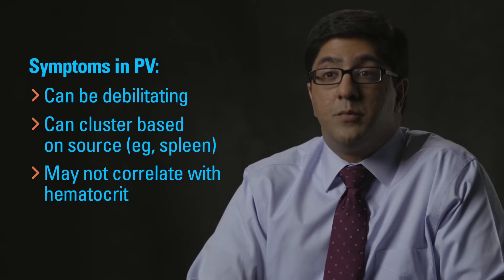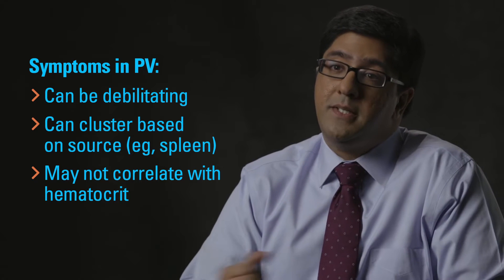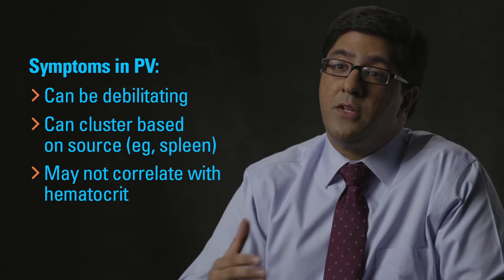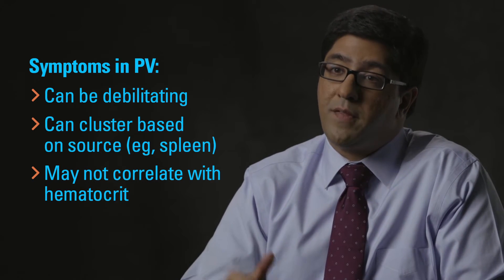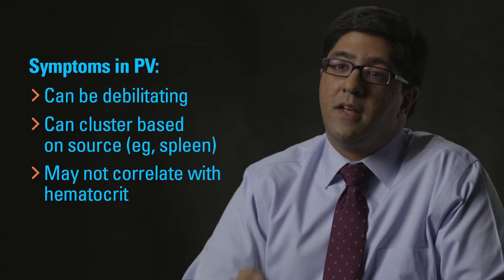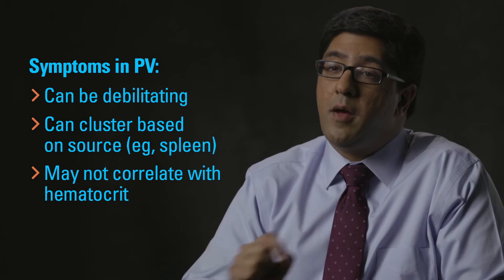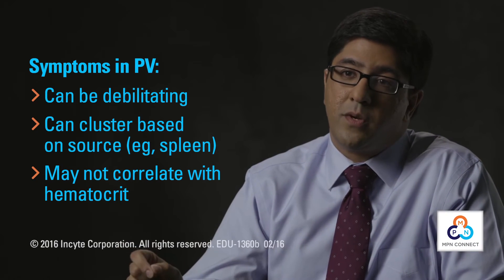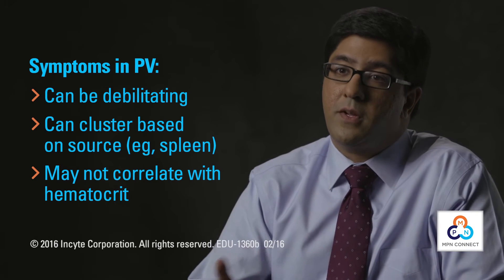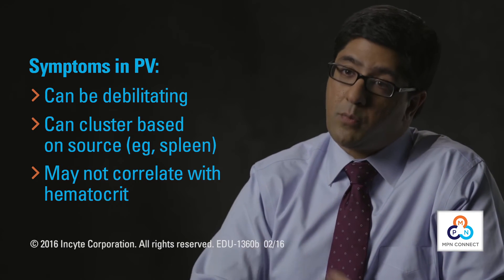It's absolutely important to keep track of a patient's symptom burden. We know that symptoms can be debilitating in this disease, and so they do represent an important endpoint that we need to follow. One important aspect of that is that the symptom burden may not correlate with the patient's hematocrit. A patient can have a very high symptom burden despite having adequate control of their counts in terms of the hematocrit. We need to think about these things separately.